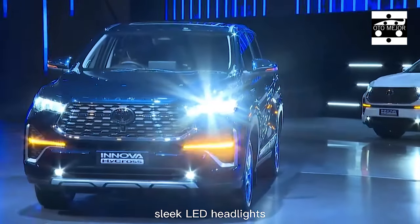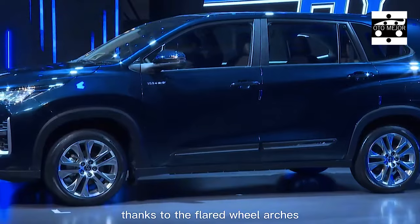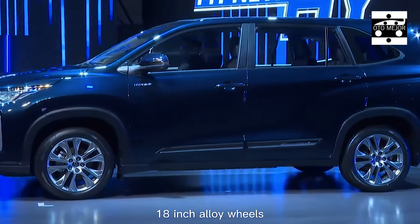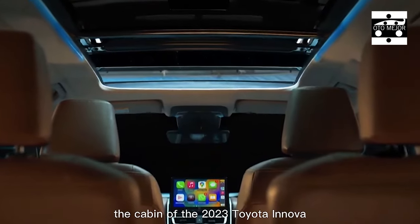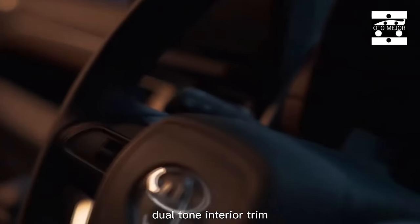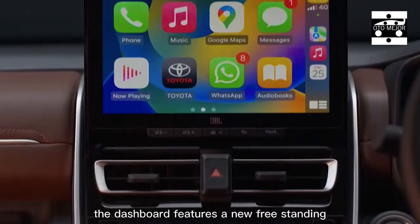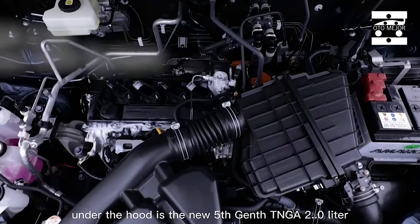Toyota Kirloskar engine has divulged the much anticipated Innova Hycross in India. Appointments for the equivalent are presently open, and the costs will be declared in January next year. The Innova Hycross will be situated over the Innova Krista in the organization's lineup. Here are the best five things you really want to be aware of the 2023 Toyota Innova Hycross.